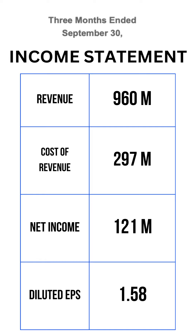Align saw strong growth in teenage clear aligner volumes, but overall volumes were lower than expected. The company is reducing expenses in light of weaker consumer demand, but overall results were impacted by the deteriorating macro environment.